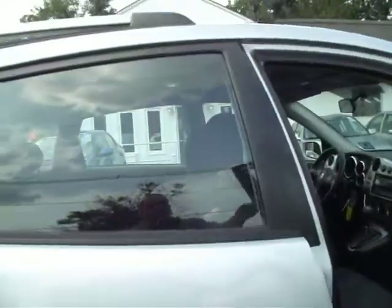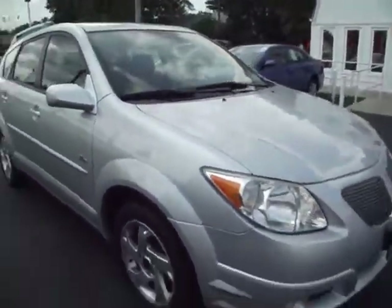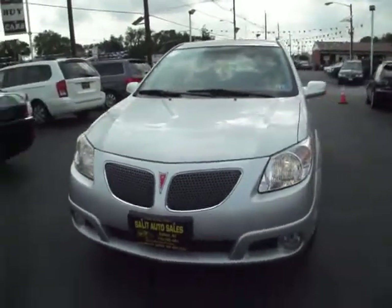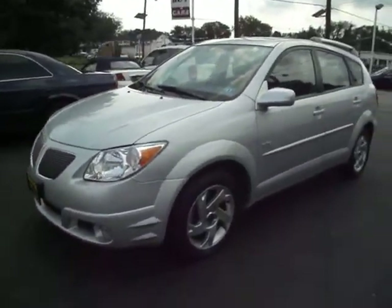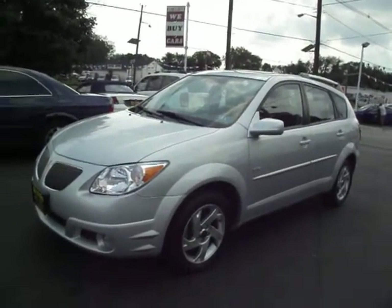You've got the room, cargo capacity, anti-lock brakes, keyless entry, non-smoker. I'm not sure what else you could need in this. I hope I got everything on this video that you would need, but if I didn't, please just let me know. I'd be more than happy to get that information over to you right away.